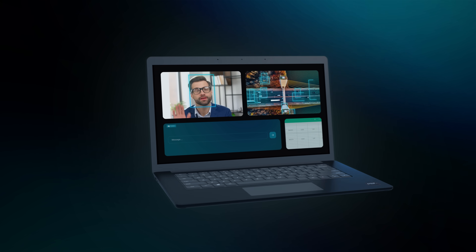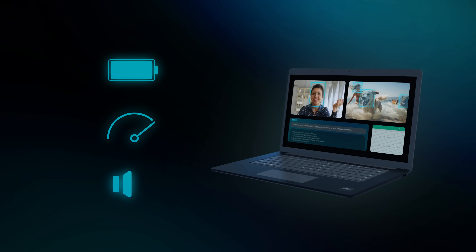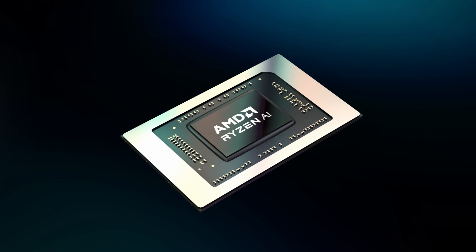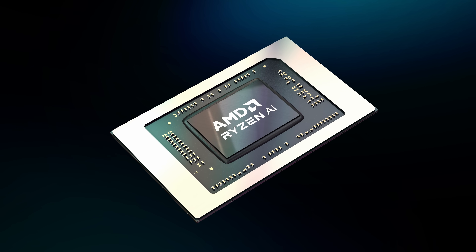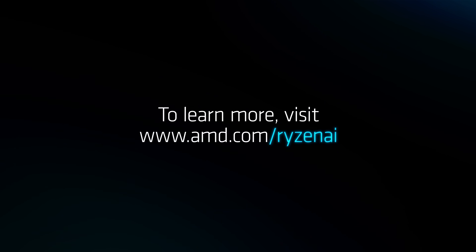PCs with AMD Ryzen AI, enabling transformative AI experiences locally, with the battery life, speed, and quiet operation of a traditional PC. AMD Ryzen AI is available now on select PCs advanced with AMD Ryzen processors.